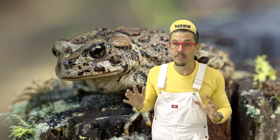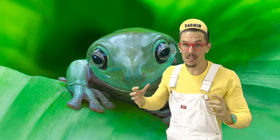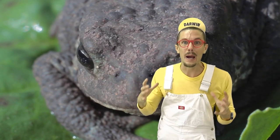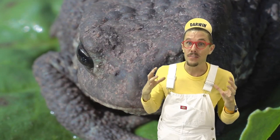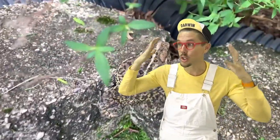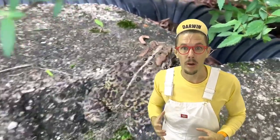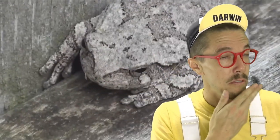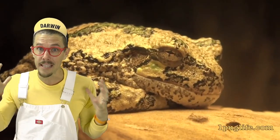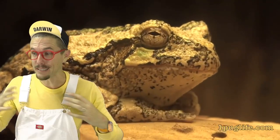And the last amphibian I want to talk about today is a toad. They're like dried out desert frogs. Toads have dry, bumpy skin that they use to protect themselves from other animals. Toads also use their color to blend into their surroundings so no one can see them. If a toad does get seen by another animal, they often pretend to be dead so they get left alone.